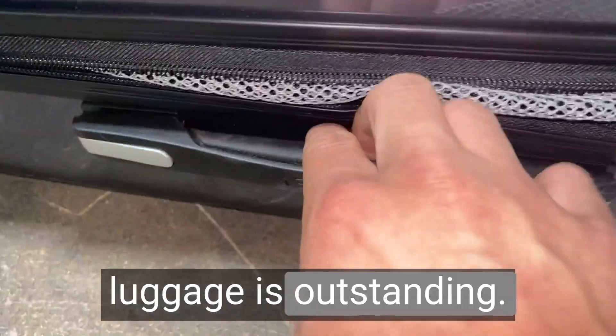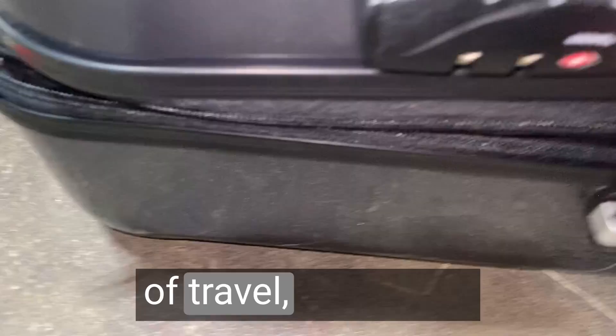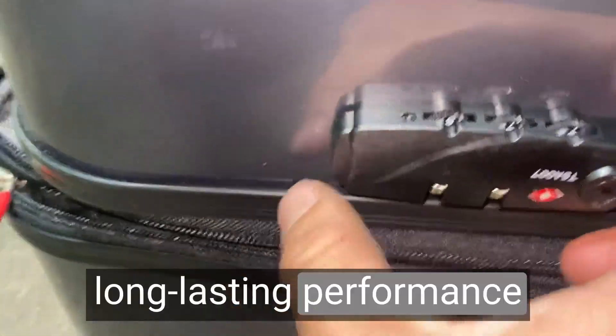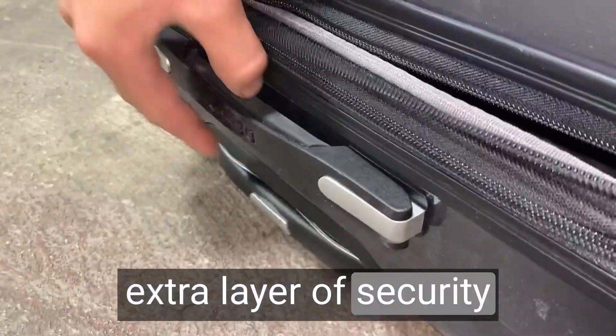The durability of this luggage is outstanding. The hardside construction withstands the rigors of travel, protecting my belongings throughout the journey. It's built to last, ensuring long-lasting performance and peace of mind. The TSA lock adds an extra layer of security and convenience.